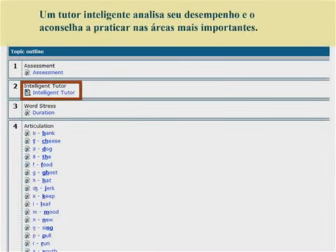The intelligent tutor analyzes your performance and advises you on the most important areas for you to practice.